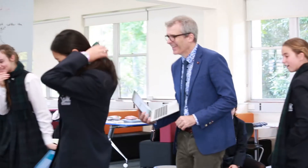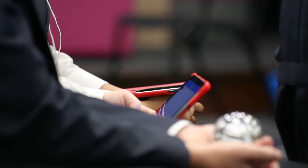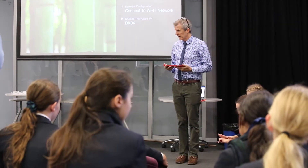Micro:bit is a first toe in the water with coding, and this sort of exercise with the Sphero helps them understand the coding thinking that they need — with prototyping and sequences and working together to solve these real world problems.